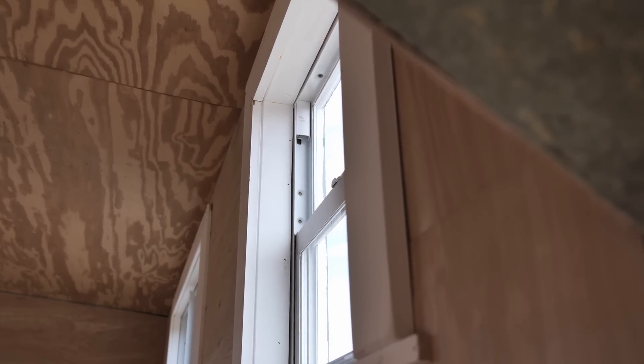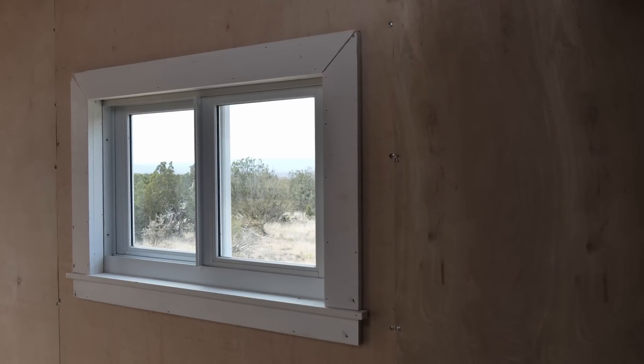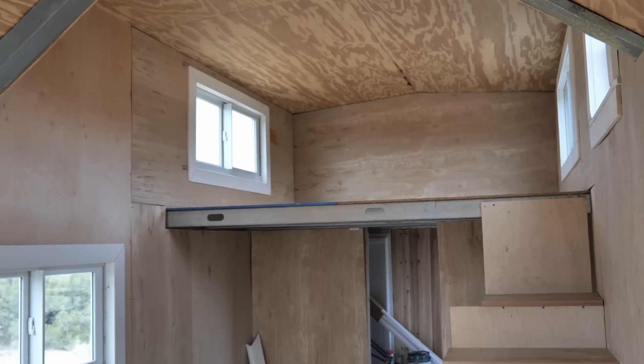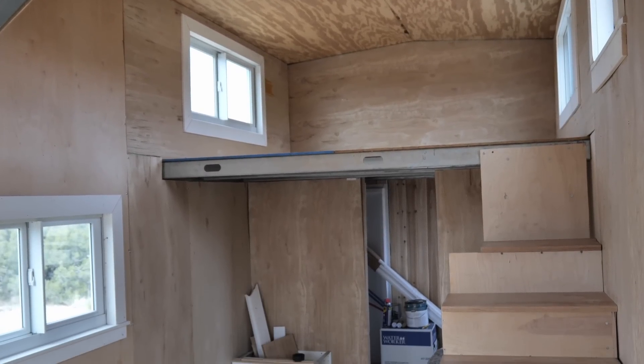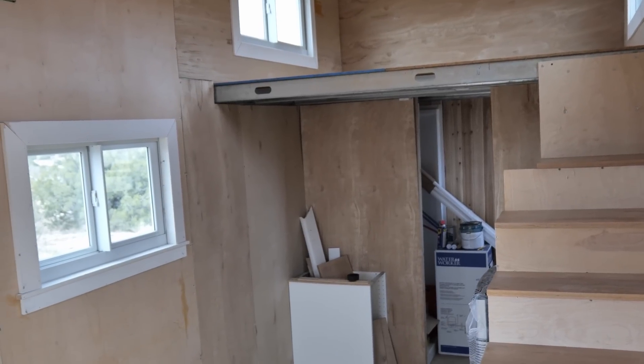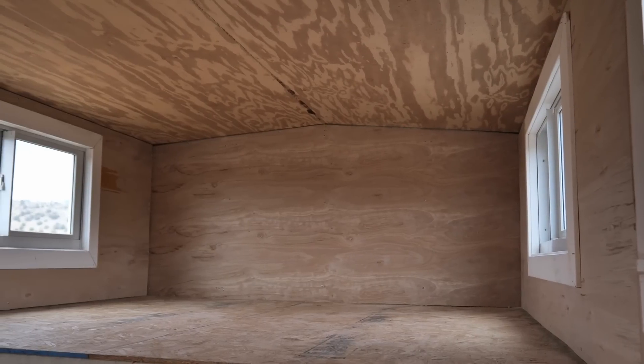After I finished with all the window trim, I went on a crazy cleaning spree for quite a few hours — got rid of all the scrap wood lying around outside, a lot of which had been soaking wet after all the rain. Then I cleaned everything in here: vacuumed, swept, got rid of all the sawdust. It was quite the process, but it's at the point now where it's almost feeling like a home — it feels like a house.